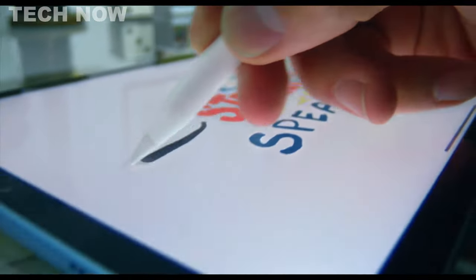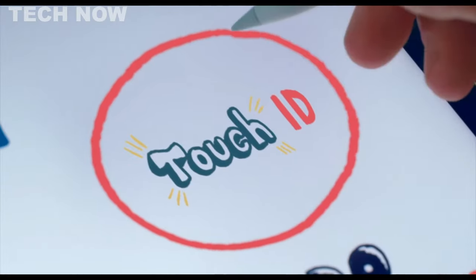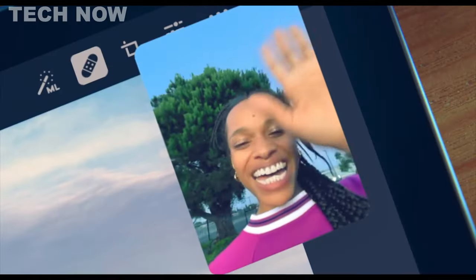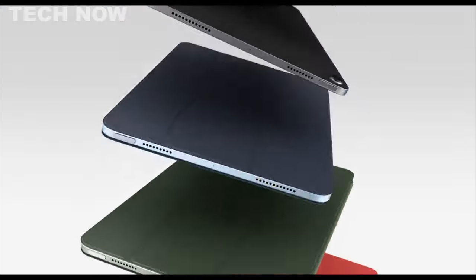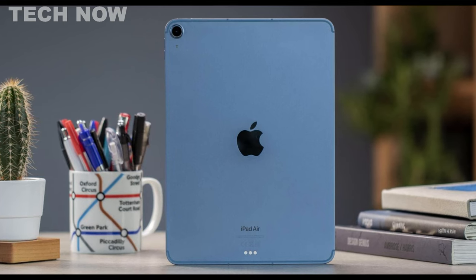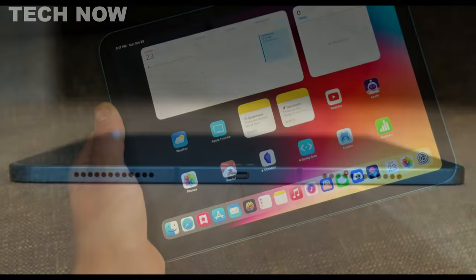The iPad stands out with a unique feature that caters to professionals who require quality front-facing cameras for work meetings. The higher-quality front camera enhances video call experiences, making it suitable for professionals attending Zoom meetings or virtual conferences. While the iPad's quality and performance are impressive, being one of the more expensive options on the list of budget tablets, it might not be the best choice for those on a tight budget.